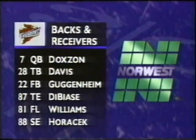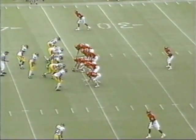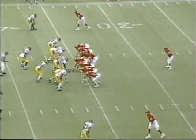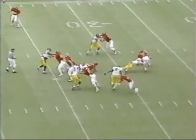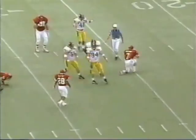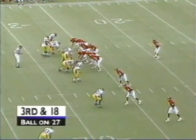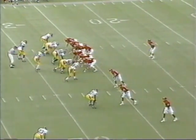Backs and receivers — it's Doxon starting at quarterback. Davis, Guggenheim, DiBiase, Williams, and Horacik. Troy Davis has been the offense for Iowa State. He has 471 yards — second leading rusher in the nation. He actually has the most yards, but the other back has only played one game. Doxon slips down, not the start Doxon wanted. The offense is going to have to have some passing. It's third and 18 — a passing situation, although you never know when Davis will get it.